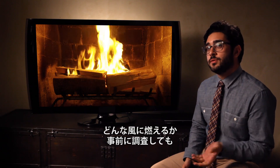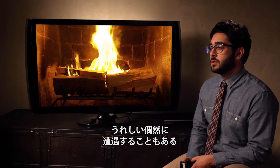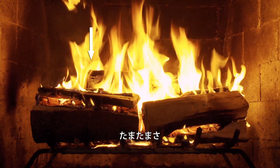Even with all the planning that goes into a process like this, you still stumble into some happy accidents. None of this ashing here on the left was written in. It just kind of happened on the day.